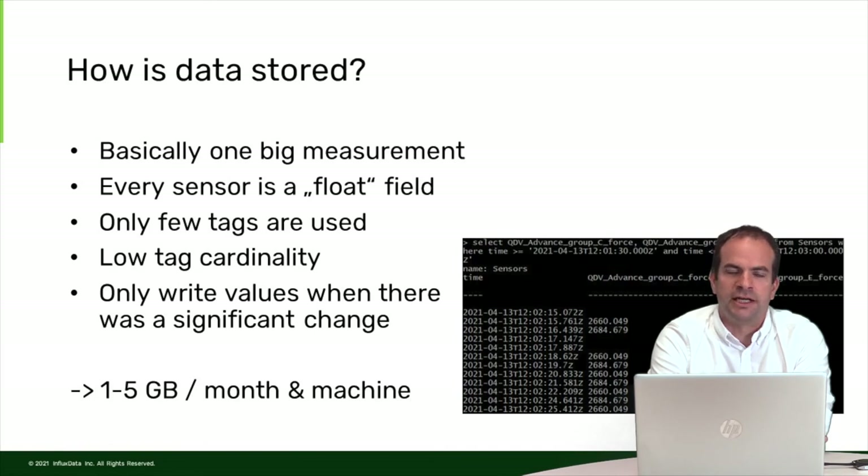Overall, this enables us to have rather few data written. On average, we write one to five gigabytes of data per month per machine.